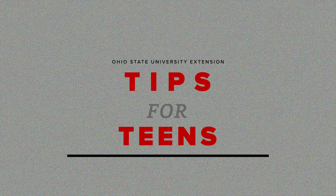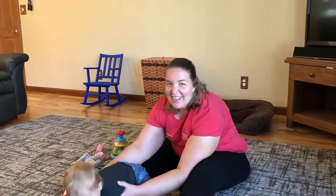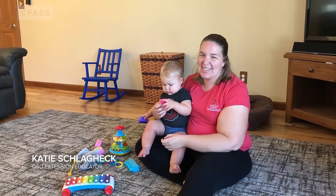Welcome to Team Tip Tuesday, demonstrating everyday life skills. The more we know, the better we live. Brought to you by OSU Extension. My name is Katie Schlageck, the Family Consumer Sciences Educator at the Ohio State University Extension in Ottawa and Sandusky Counties.